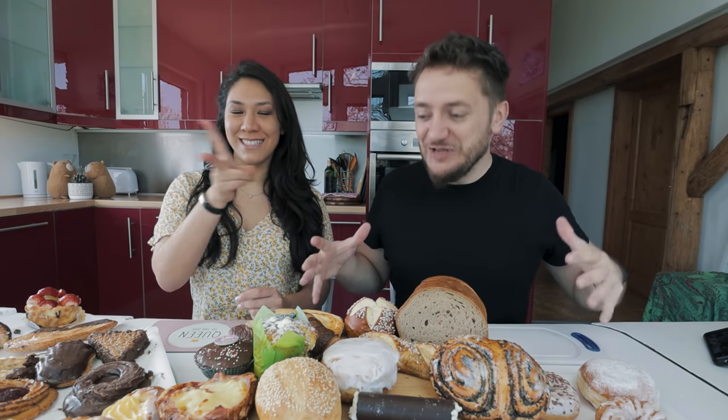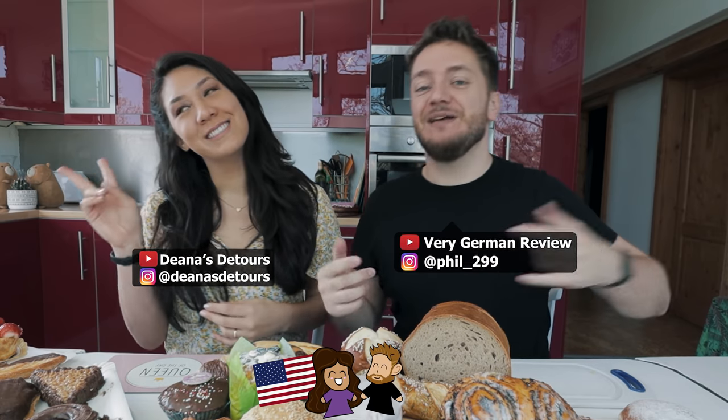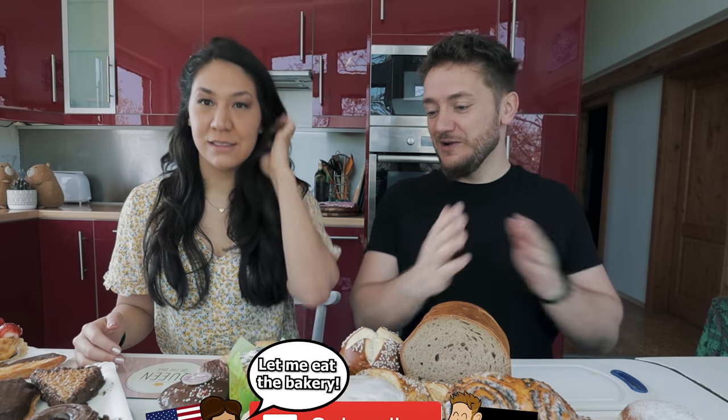We made it back home and oh my god, we have so much. If you don't know us, we are Deanna and Phil. Deanna is from the United States, I'm from Germany, and we recently did these earlier videos. Now we want to eat the bakery. We have so many things, so let's just start right into it. What do you want to start with?